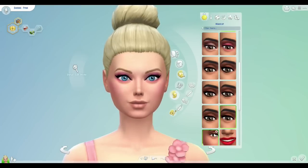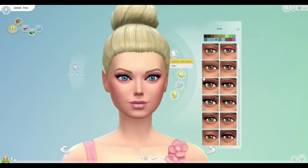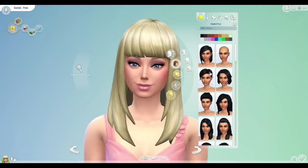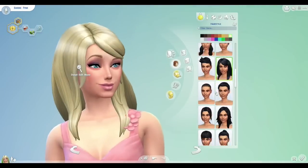Her face has pretty much taken shape here and we're putting on some eyeshadow, figuring out the lipstick. Of course everything is pink, pink, pink or purple. She has a very blonde bun at the moment — I take forever picking hair. I was going to do this particular hair, but then I realized someone else had actually done a CAS video on Barbie and used that hair.